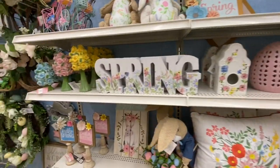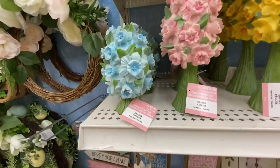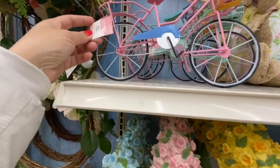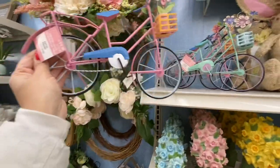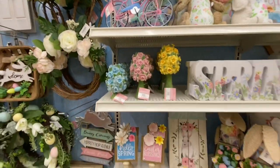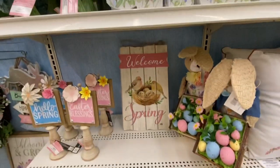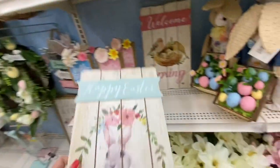Some ceramic eggs, a spring sign, and tabletop decor in three different sizes. The Easter bike is beautiful — two different color options, pink and mint. They have two different welcome signs: 'Welcome Spring' and 'Happy Easter' for $24.99.